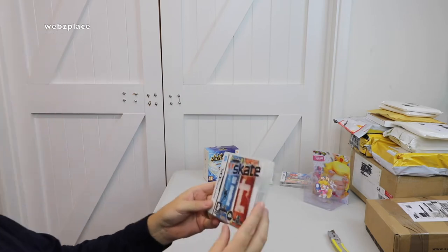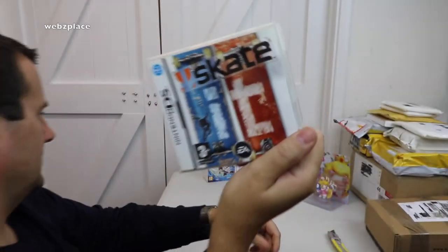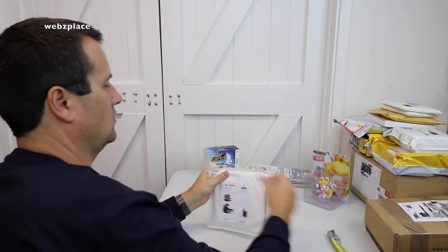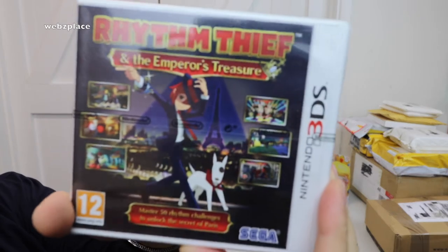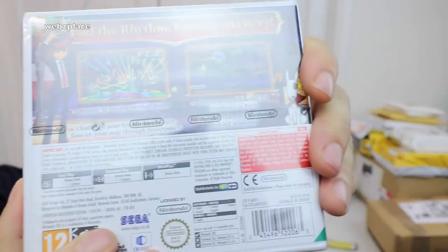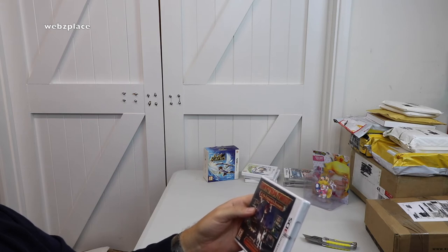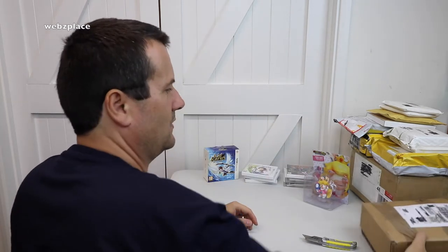Opening up the Nintendo DS Skate — awesome, we've got the manual and the game inside. And another small one — we have a sealed Nintendo 3DS. I say officially sealed because you can see the actual Nintendo official seal, not some of the dodgy ones you sometimes get. This one is Rhythm Thief and the Emperor's Treasure, 3DS, sealed.